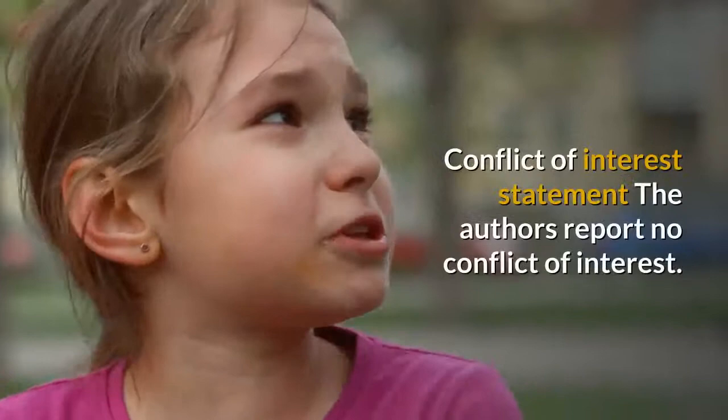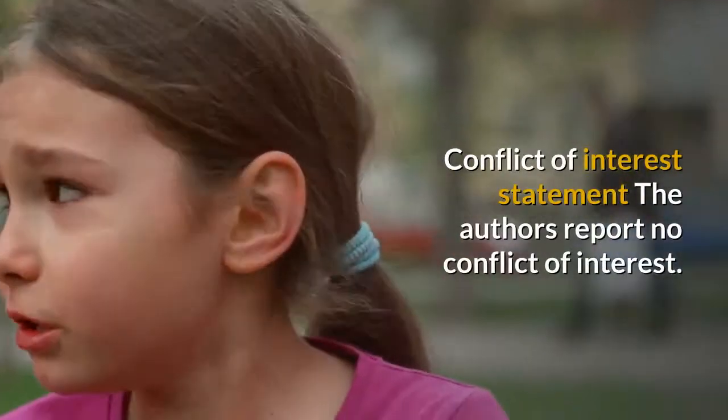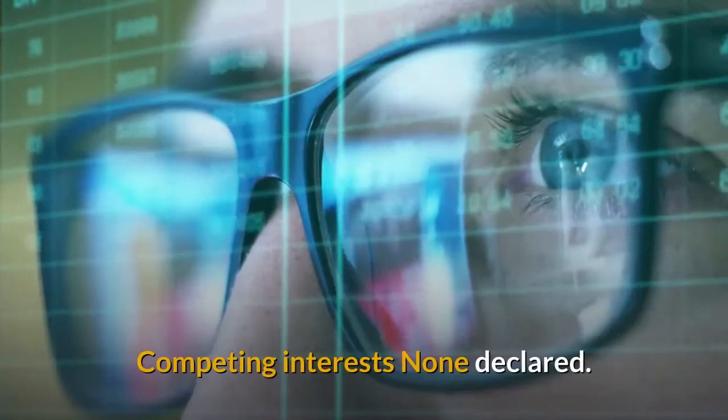Conflict of Interest Statement: The authors report no conflict of interest. Competing Interests: None declared. Funding: None.